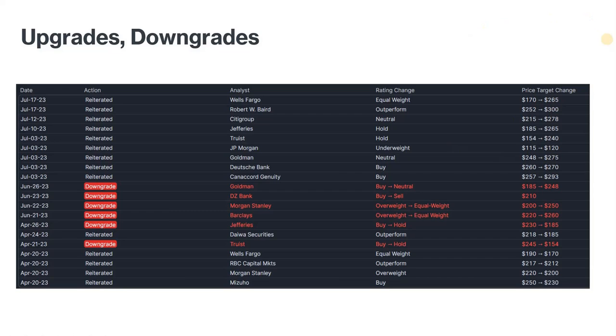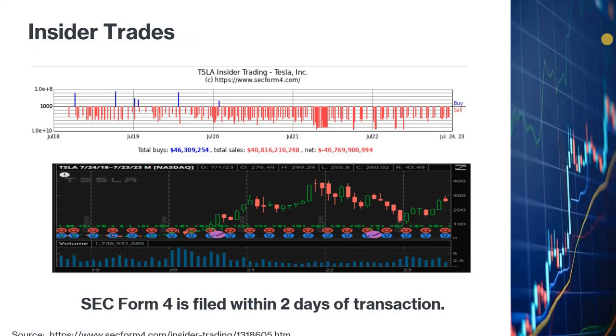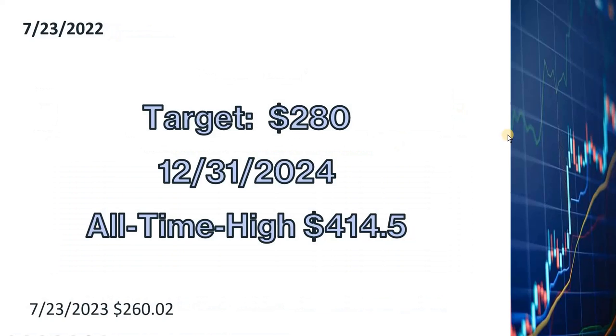Once the Cybertruck is launched, I will be inclined to buy more Tesla shares. Looking at insider trading activity, in December 2022 when Tesla peaked at about 400 dollars a share, insiders sold many shares. Recently, insider selling has slowed substantially, suggesting insiders don't think the stock is overpriced and have regained confidence in the company. My price target for Tesla remains 280 dollars a share to be reached by the end of 2024.